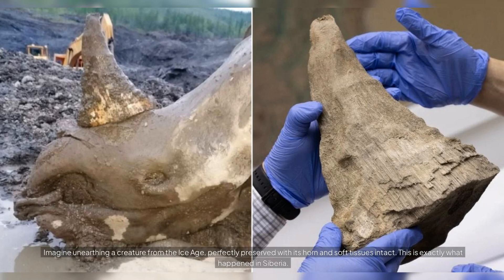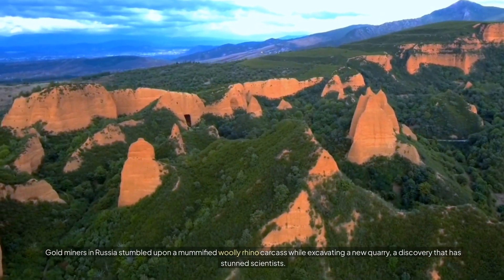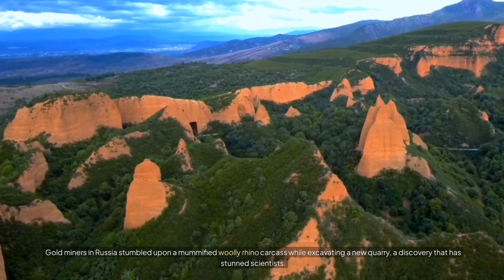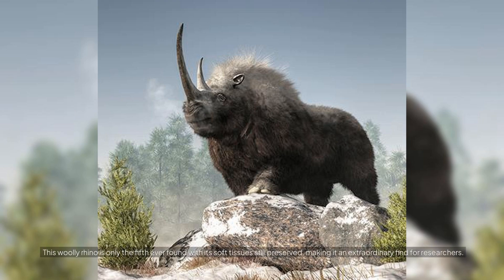Imagine unearthing a creature from the Ice Age, perfectly preserved with its horn and soft tissues intact. This is exactly what happened in Siberia. Gold miners in Russia stumbled upon a mummified woolly rhino carcass while excavating a new quarry, a discovery that has stunned scientists. This woolly rhino is only the fifth ever found with its soft tissues still preserved, making it an extraordinary find for researchers.